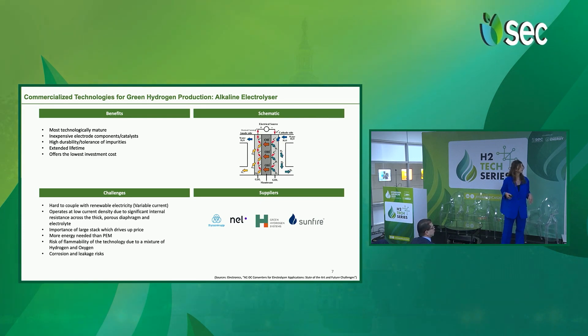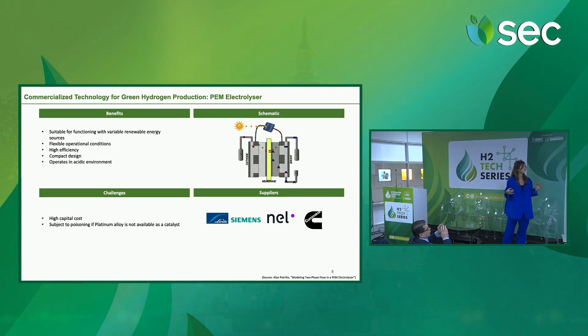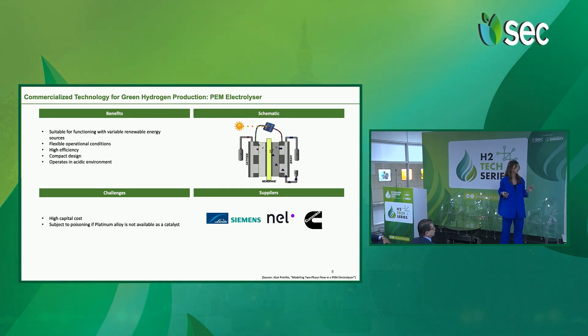The PEM electrolyzer, however, is much more suitable for functioning with variable renewable energy. However, the main challenge in this case is that it has a very high capital cost.